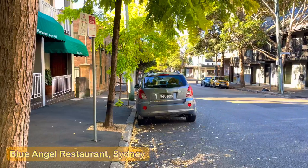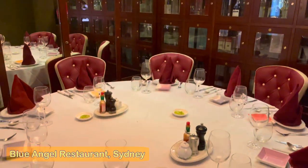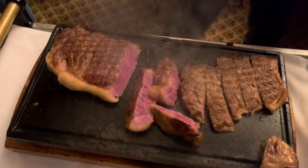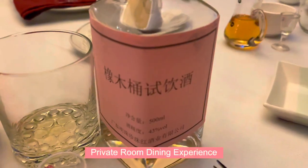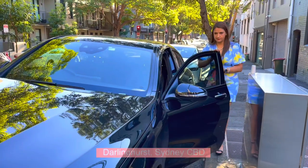In this video I'm going to take you to the famous Italian restaurant in Sydney called Blue Angel. It's an Italian restaurant but it's a fusion Italian with Chinese cooking style. I'm going to give the rating after dinner so make sure you watch the video till the end.